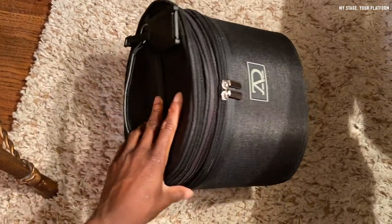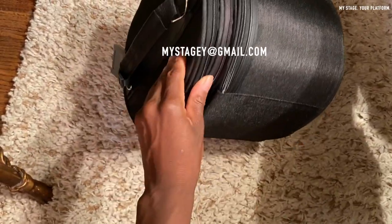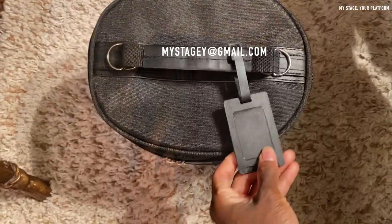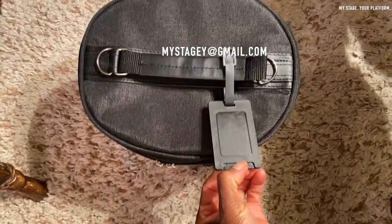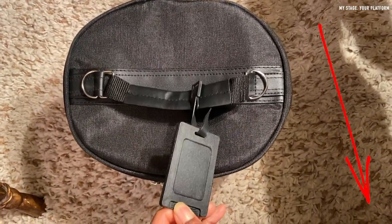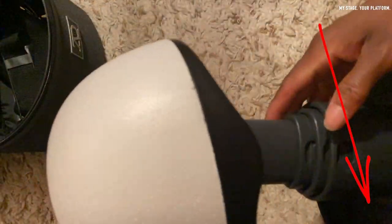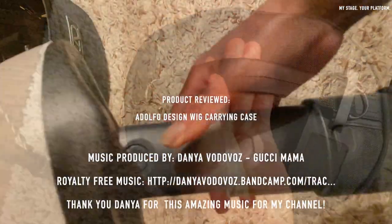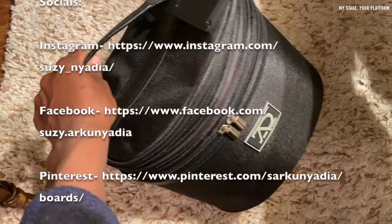If you have any questions about this carrying case, please email me at mystage at gmail.com or leave your comments below this video and I will get back to you. If you have not yet subscribed to My Stage Your Platform, do not forget to do so — subscription is free and you will be notified of future videos. That's all I have for you today. Thank you for joining me; until next time, be safe and smart. Happy Thanksgiving to you all — cheers!